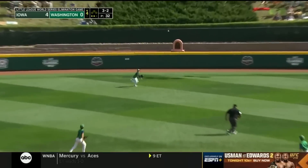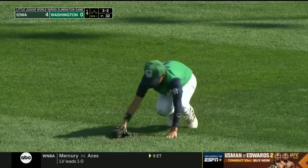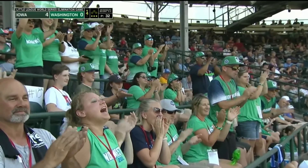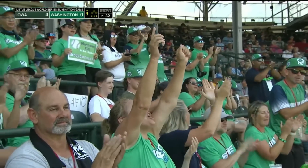He laced that one to center field — yes sir! Mason Edwards has been outstanding out there. He had a great read, slid, and got himself a web gem.